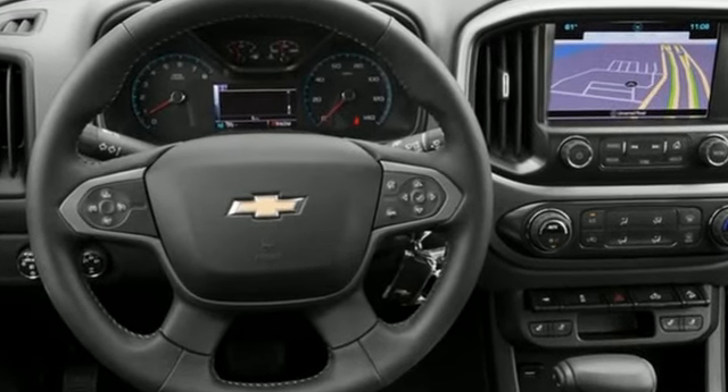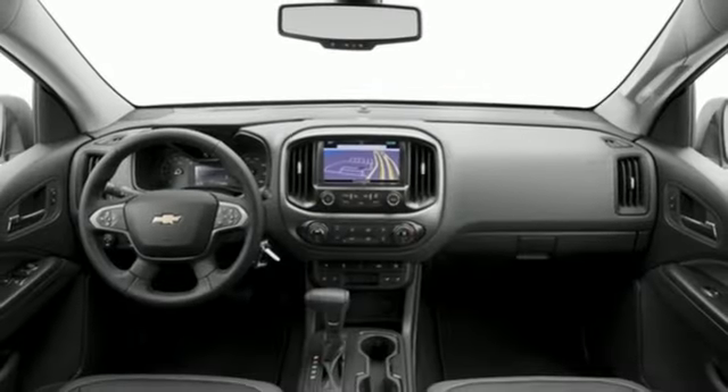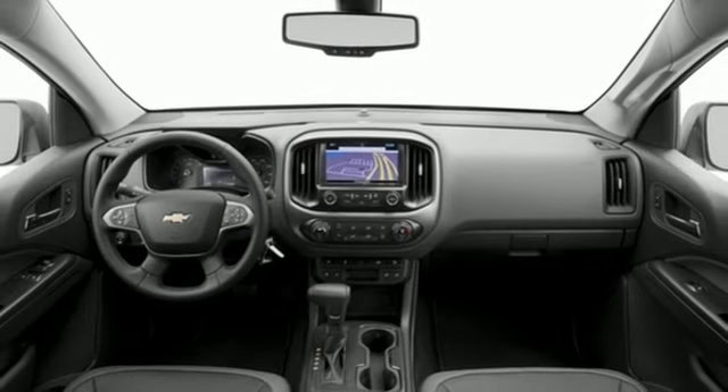Inline 4-cylinder engine, 4-wheel drive, automatic transmission, active grille shutters, Bluetooth wireless audio streaming.